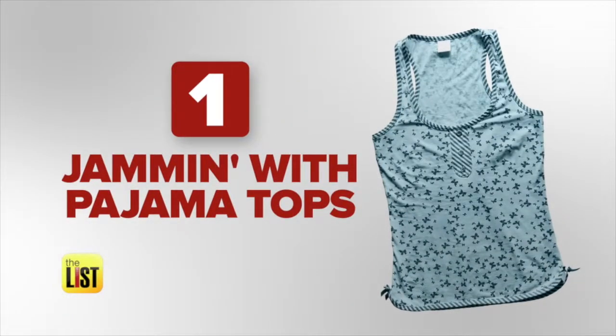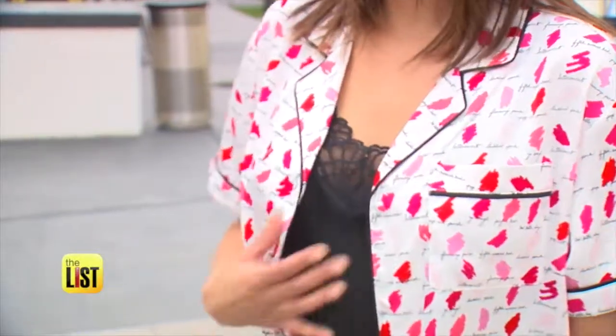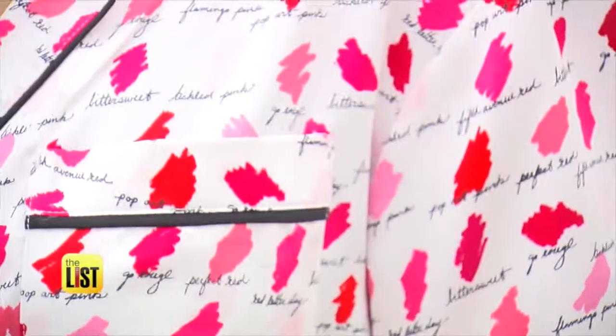First, keep your shirt on. The trick is to pair it with something you would normally wear out — so we paired it with jeans here. You don't want to go for anything crazy or sleep-related, so you want to stay away from unicorns, clouds, or sheep.